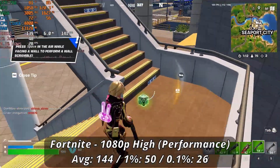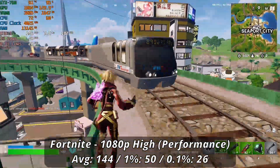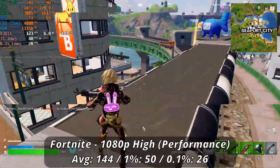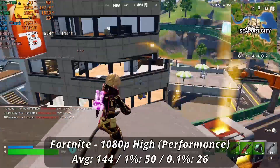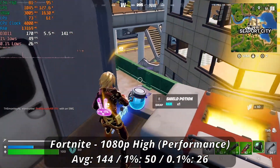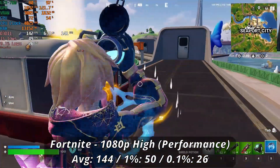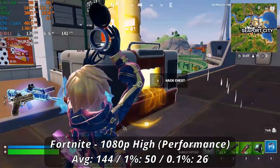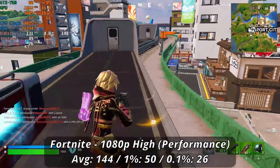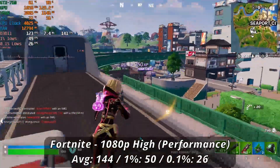Fortnite performed surprisingly better than expected given the card's limited VRAM. With the game set to 1080p performance mode with high settings, we averaged 144 FPS with lows of 50 and 26. The low frametimes were mostly when loading into the map and jumping from the battle bus — when actually playing, it was overall decently stable, though it could fluctuate from 100 to 170 depending on the scene. You can still get good games in, but don't be surprised if an occasional massive frame drop catches you off guard.